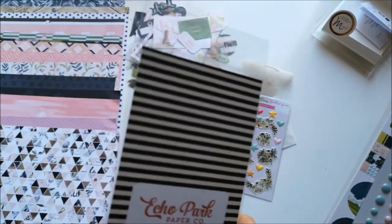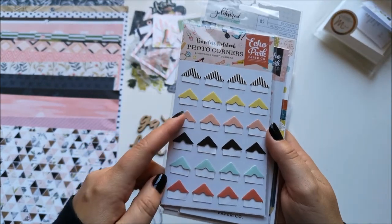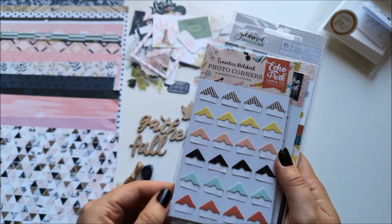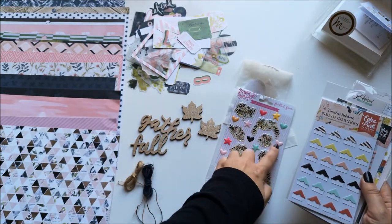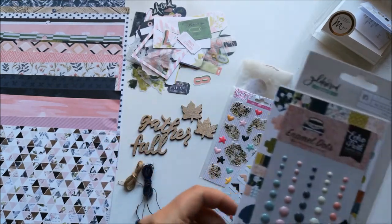I have Echo Park Traveler's Notebook photo corners — I don't know why they're specifically labeled traveler's notebook, but that's exactly what I'm going to use them in, so that's perfect. It's got a peachy color, yellow, mint green, darker coral, and black and white stripes. They're going to go really nicely with the yellow, green, pink, and black in this kit.